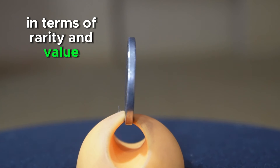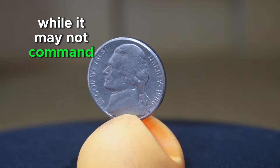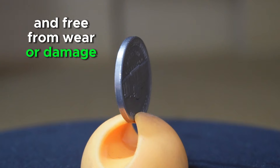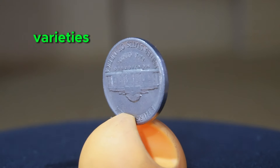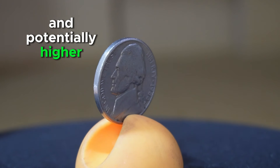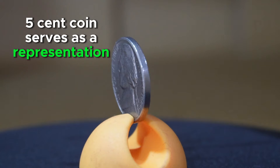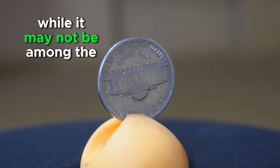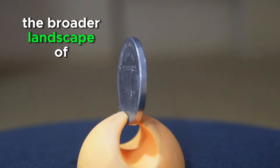In terms of rarity and value, the 1986 P 5-cent coin is generally considered a common issue. While it may not command significant premiums in circulated condition, well-preserved specimens free from wear or damage may hold slightly higher value to collectors. Coins exhibiting errors or varieties, such as double-die strikes or missing mint marks, can attract greater interest and higher prices in the numismatic market. Overall, the 1986 P is a staple in coin collections across the country and holds significance within the broader landscape of United States coinage.